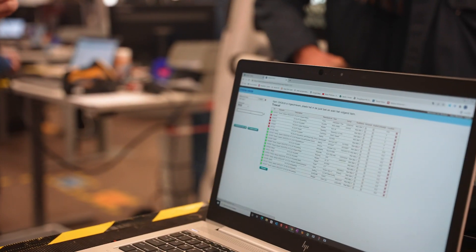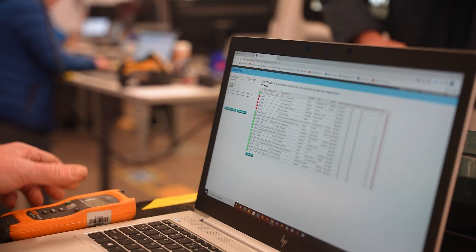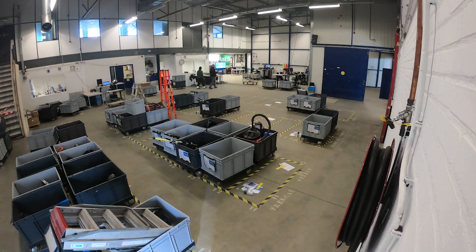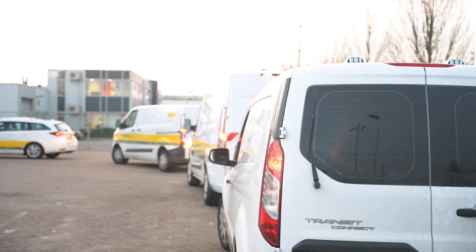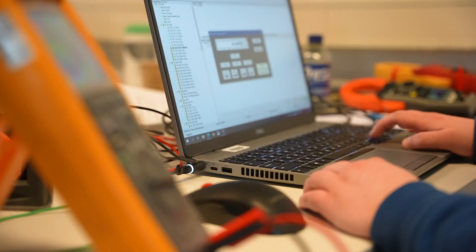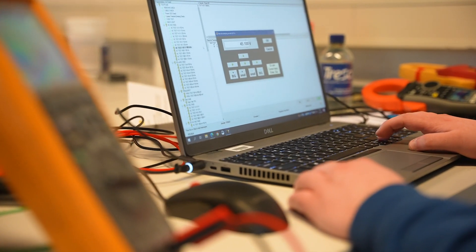For years, Stedden, a national electrical cable company in the Netherlands, organized the service of their field technicians' tools, training, and vehicles at different intervals. Rather than continue to face logistical issues and loss of productivity, Trescal was brought in to streamline the process.